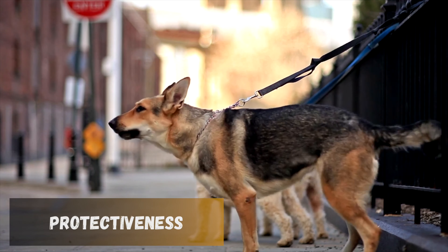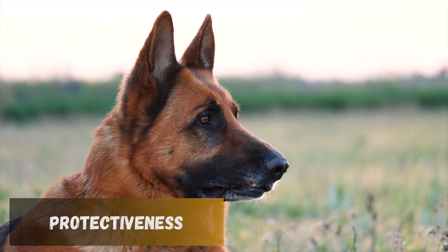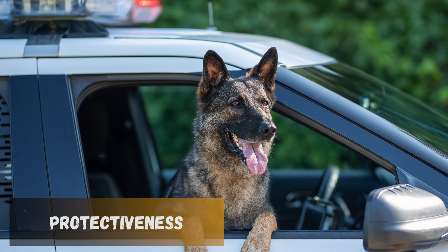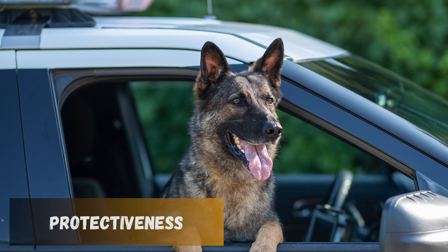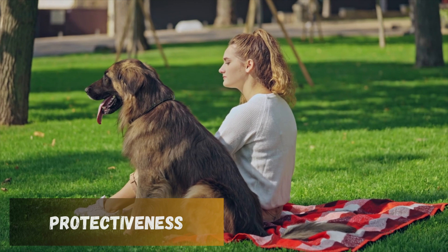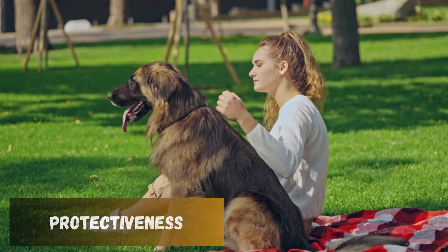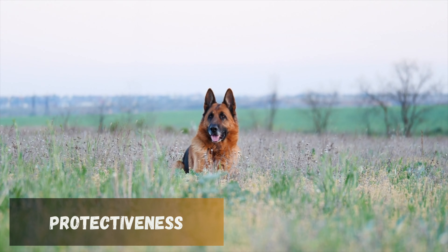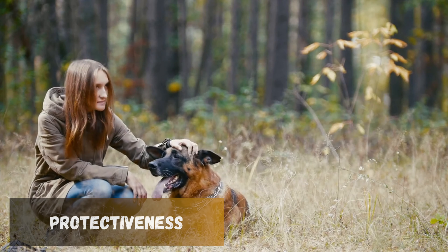They also differ in protectiveness. Working Line German Shepherds are bred for roles that require high alertness and protectiveness, such as police and military work. This breeding results in a stronger protective instinct than the Show Line. They are more likely to actively respond to perceived threats, making them excellent guard dogs. Their training often involves protection and defense, honing these instincts. Potential owners should be prepared for the high level of commitment needed to manage and channel this protectiveness appropriately, including consistent training and socialization to ensure they do not become overly aggressive.